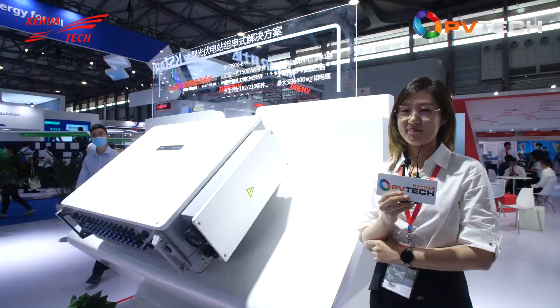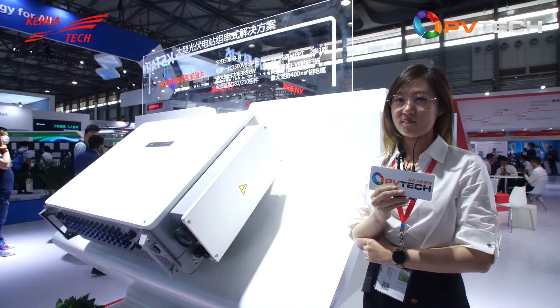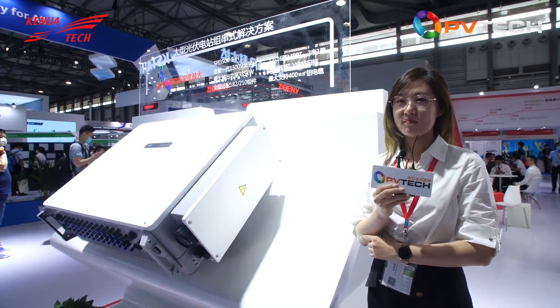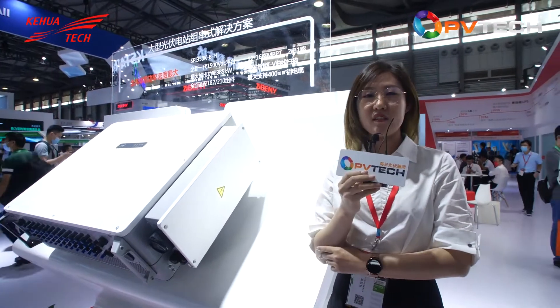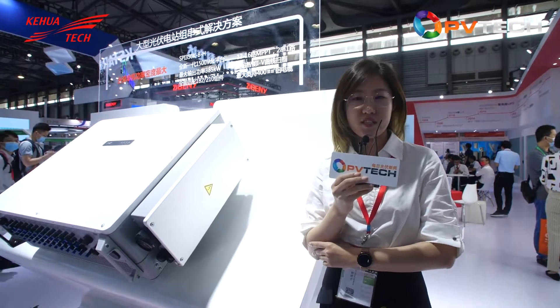The first is residential PV plus ESS application, and also commercial and industrial PV plus ESS, and utility-scale solutions. So let's go through the sections one by one. As I know, Kehua releases new products every year at the exhibition — perhaps we can start from something exciting. What's new for this year?